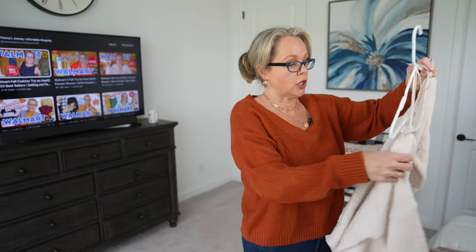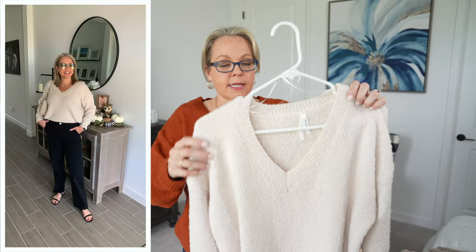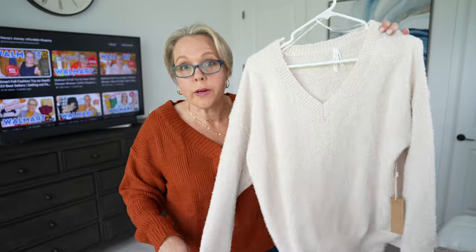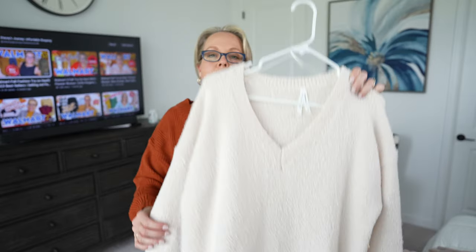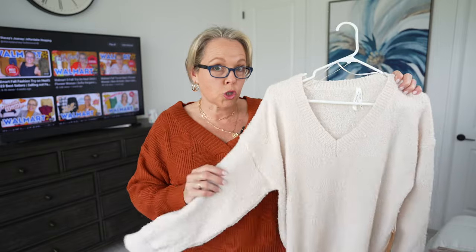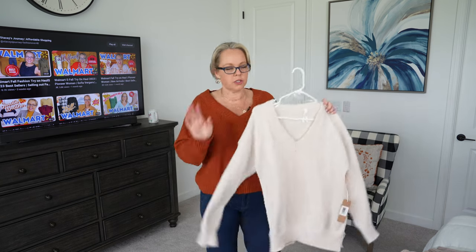I also want to share this long-sleeve V-neck top I featured in my first fall haul back in August — it's a beautiful ivory/cream color with texture. This one is from Walmart, priced around $22, and it's 100% polyester. It is ultra soft — so soft and cushy. The Amazon acrylic sweater is around $27, so the prices are somewhat similar, but the Walmart polyester version is noticeably softer if that matters to you.